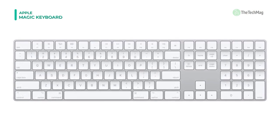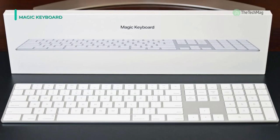It pairs automatically with your Mac, so you can get it to work right away.